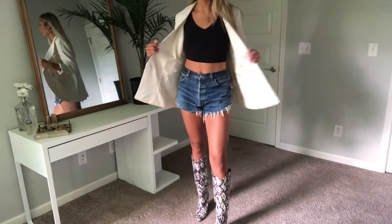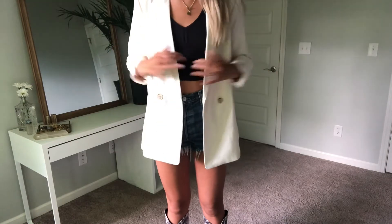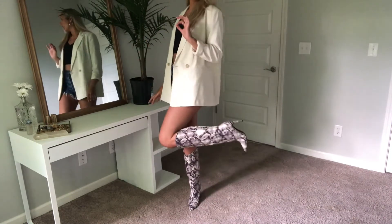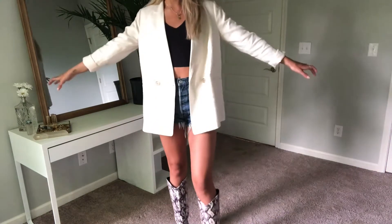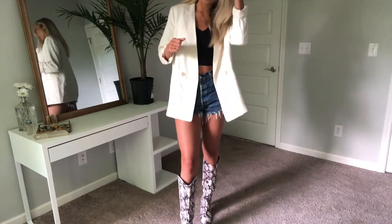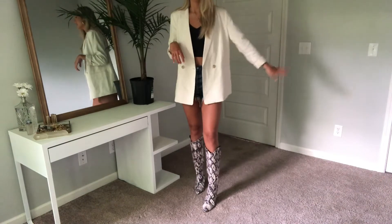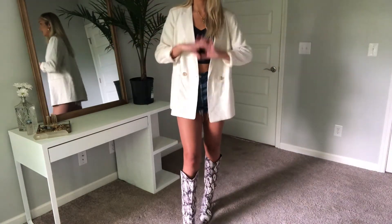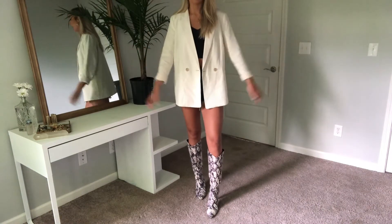First up, I have this blazer paired with just some Levi's denim shorts and a black crop tank top. It's a really simple outfit — all I really did is add the blazer and then the showstopper snakeskin boots. These boots were literally $10 from JustFab and they look like they were about a thousand. This is a great way to take a casual outfit and bump it up a couple of notches — perfect for a nicer brunch, a date night, or dinner out this summer.